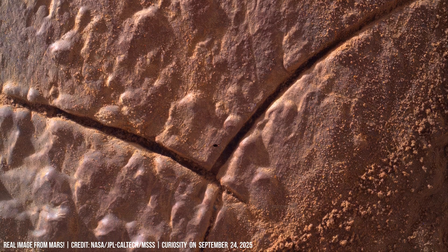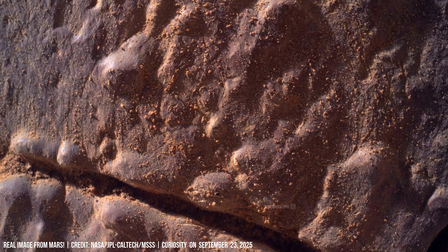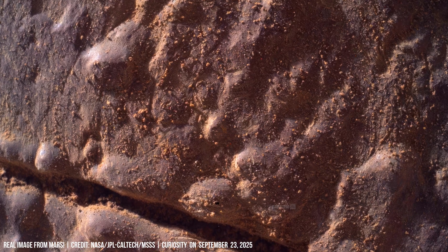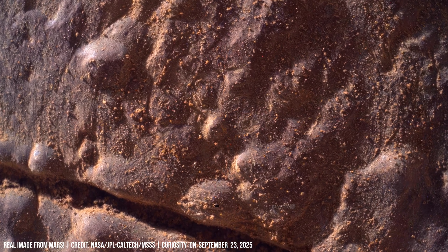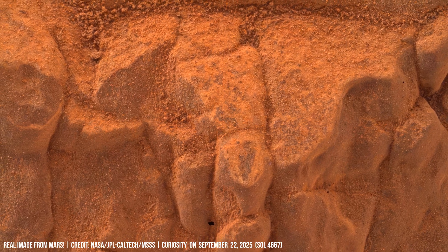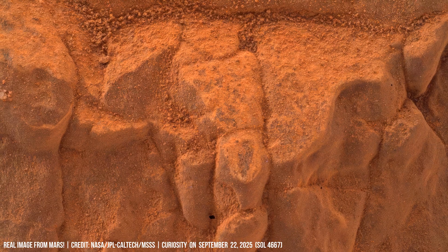Curiosity inspects an outcrop of rock with clear layering consistent with a former river delta. The rock has a sandy texture and is heavily weathered.